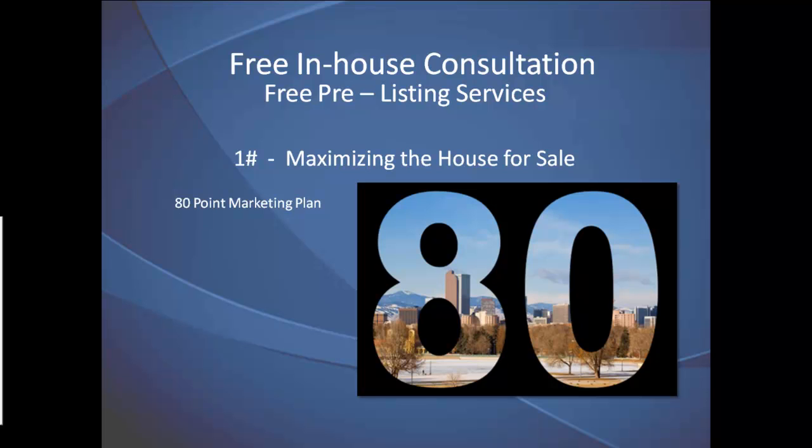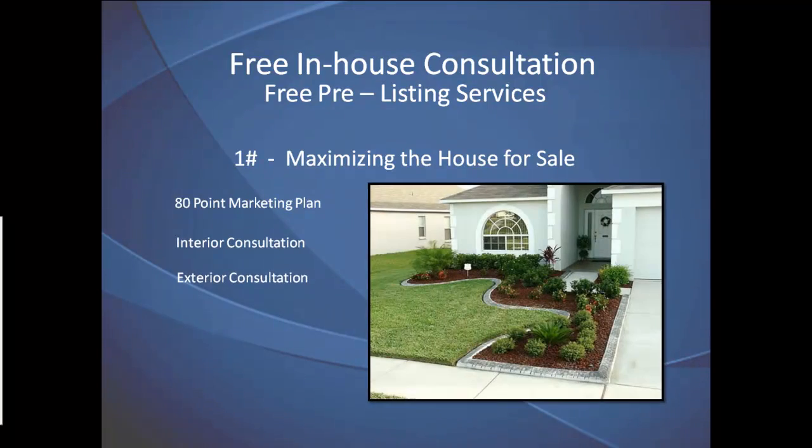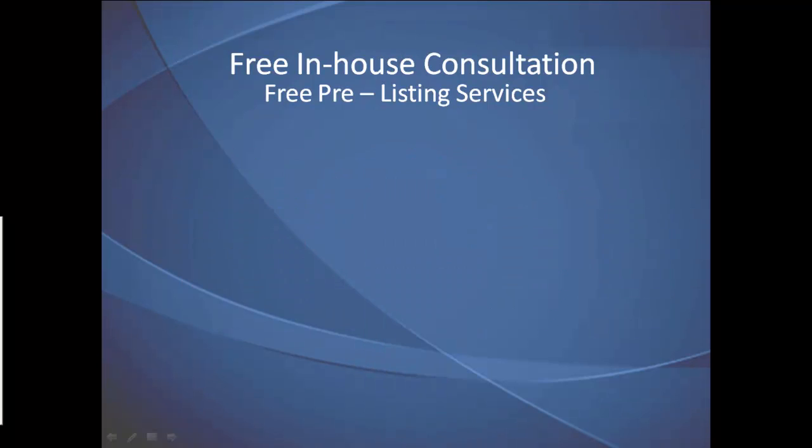A trained professional home sales expert will consult you on the interior and exterior appeal of your house and how best to show the property.